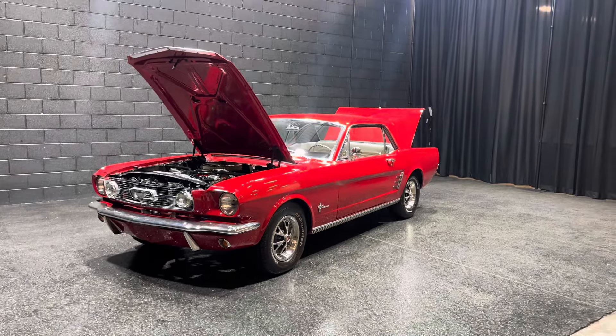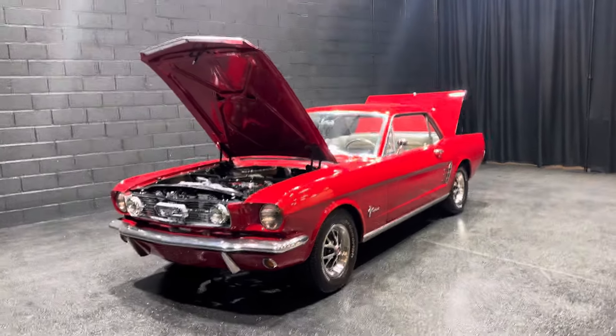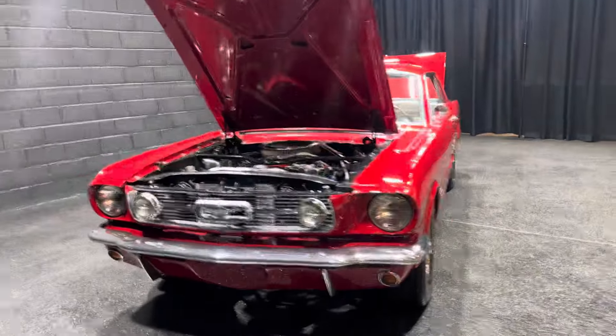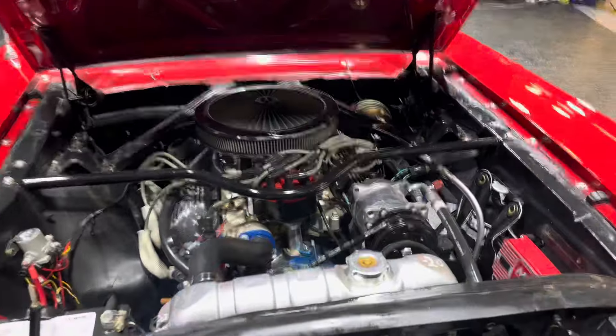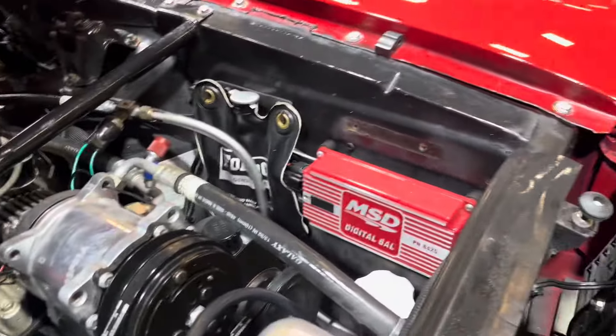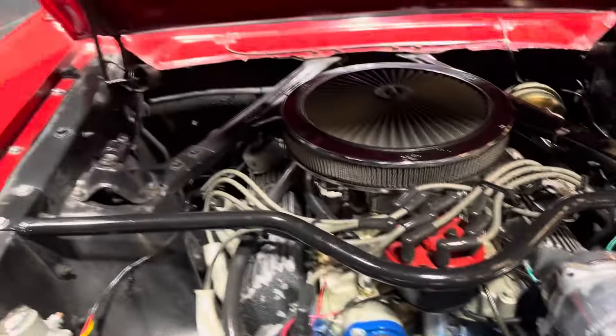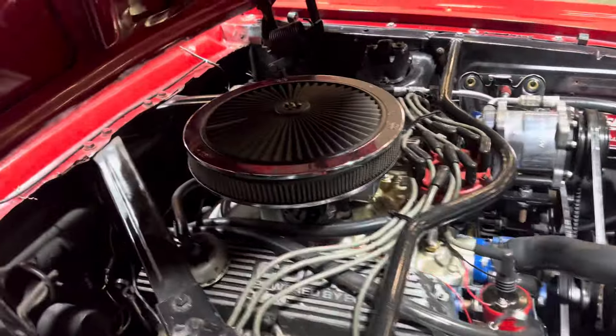Totally been redone over the years with a 351 transplant under the hood, automatic transmission, aluminum radiator, upgraded Vintage Air system, MSD — it's been gone through. The underneath is beautiful. Upgraded headers, nice four-barrel, poly.